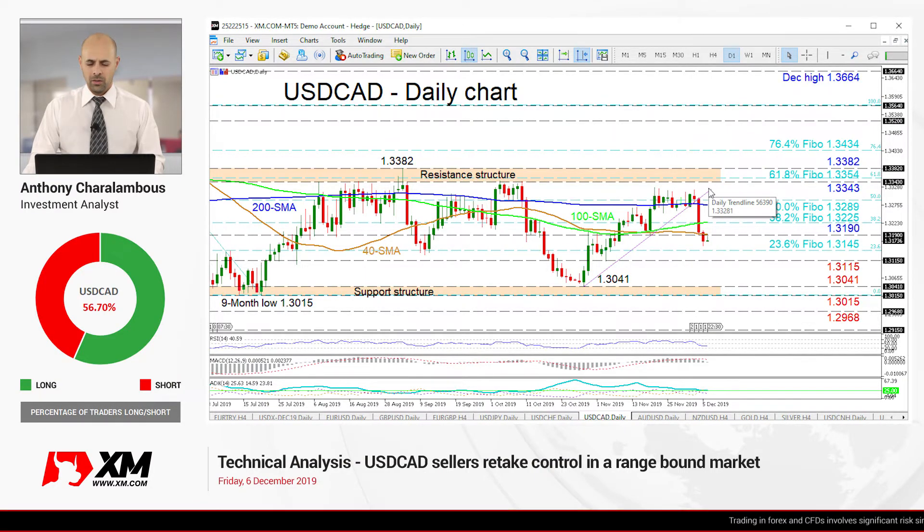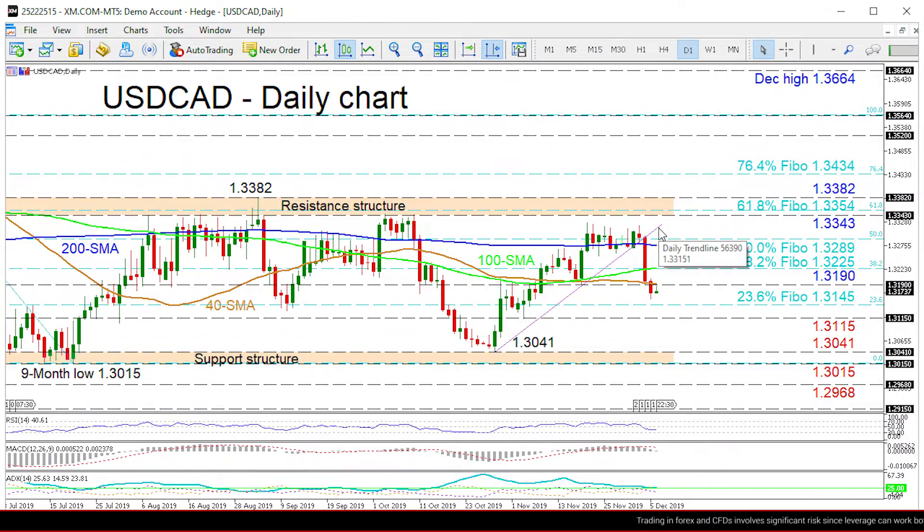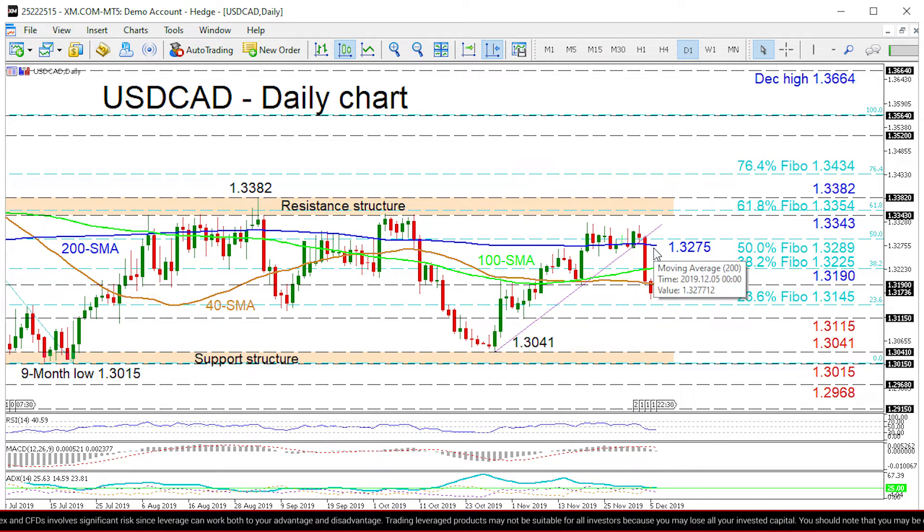Zooming in, we can see that the loonie looks to be pushing lower with sellers trying to form a clear-cut direction. The recent ascent from 1.3041 failed to reach the resistance structure and sellers reversed the price back down from the 1.3289 area, which is the 50% Fibonacci retracement of the down leg from 1.3564 to 1.3015, and below the swing low of 1.3190.